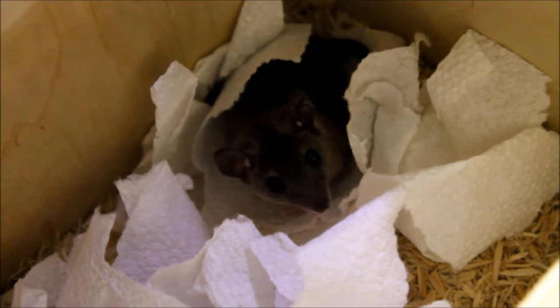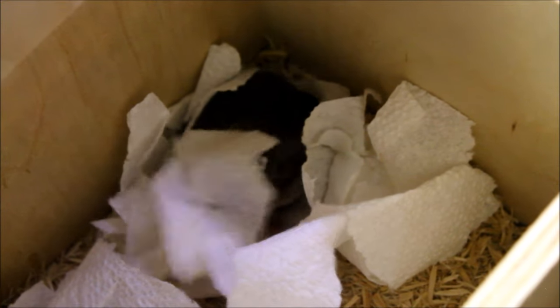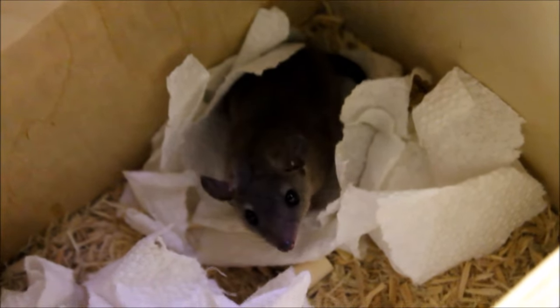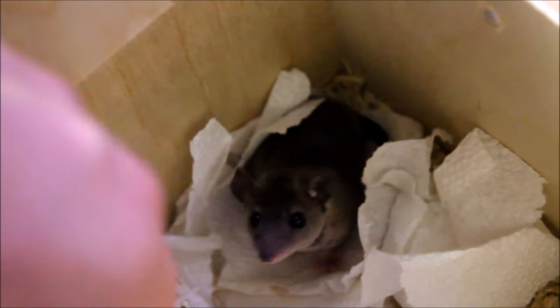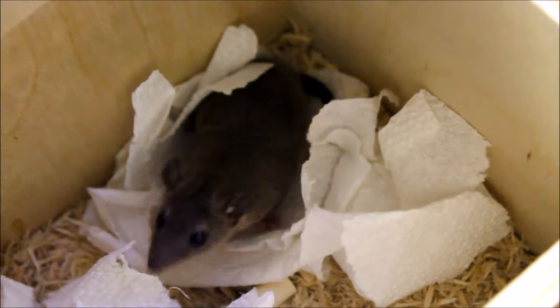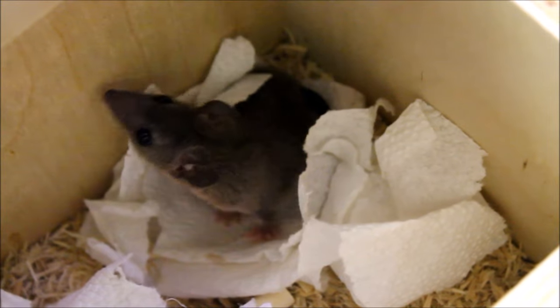These are marsupials, but they don't have a pouch. Most marsupials — kangaroos, koalas, opossums — have pouches, but the Brazilian short-tailed opossum does not. The babies just grab onto a nipple and hang there; they're born about the size of a grain of rice. She's not entirely hand-tame yet but we're working on it. She won't get much bigger than this, and when she opens her mouth you can clearly see it's a possum — same gaping mouth, prehensile tail, everything, just smaller scale.